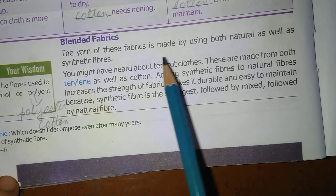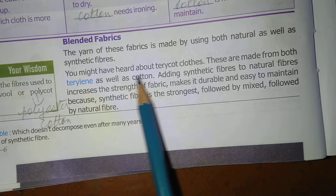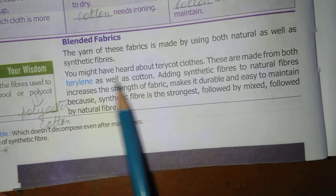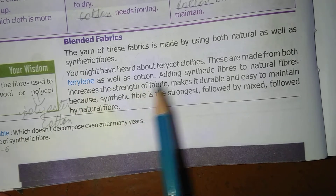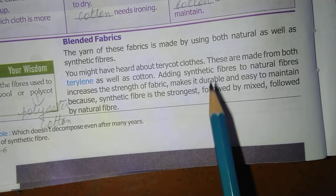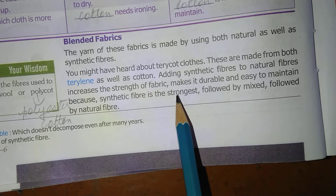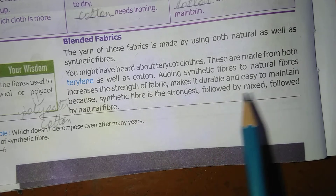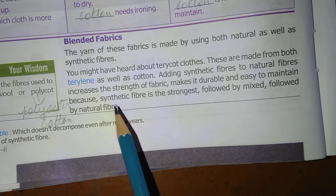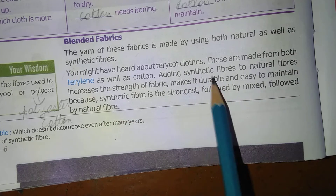Blended fabrics are made using both natural and synthetic fibers. Terricot clothes, for example, are made from terrylene as well as cotton. Adding synthetic fiber to natural fiber increases the strength of the fabric and makes it durable and easy to maintain. When synthetic fiber is mixed with natural fiber, it becomes durable and increases the strength of the fabric.